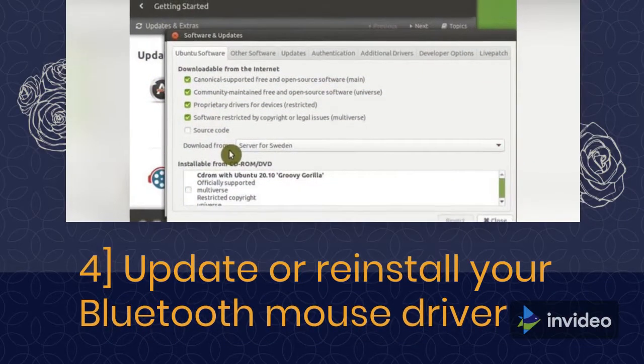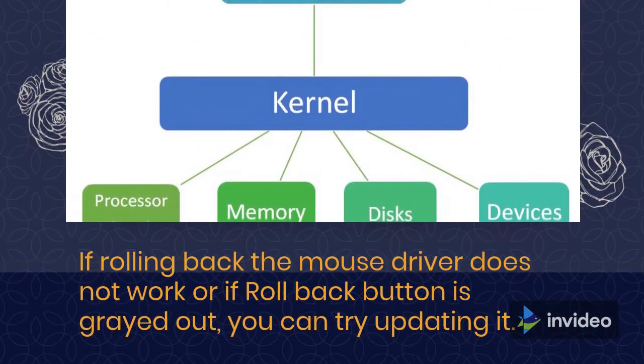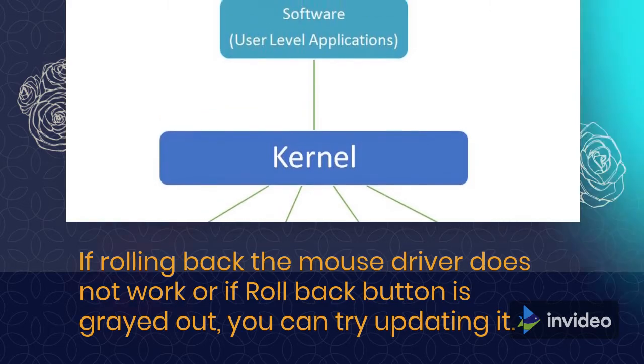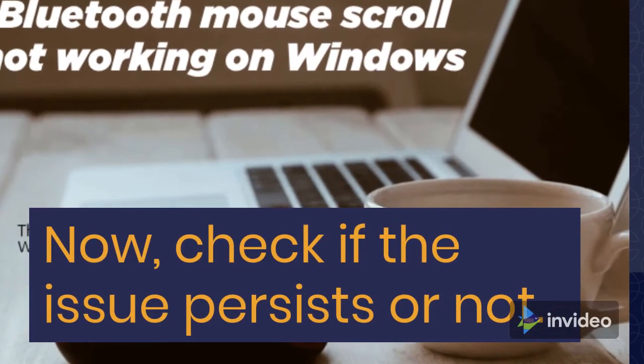Fix 4: Update or Reinstall Your Bluetooth Mouse Driver. If rolling back the mouse driver does not work, or if the Roll Back button is grayed out, you can try updating the driver. Then check if the issue persists.